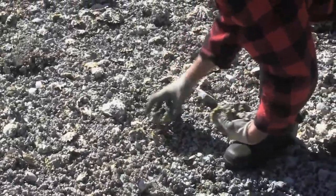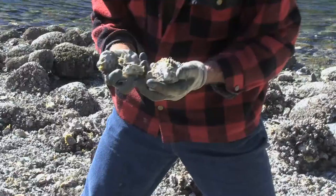They're almost, almost up to extra smalls. I can just pick them up by the handful. I love it.